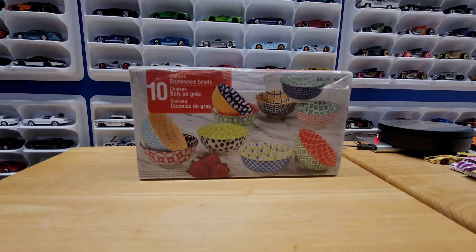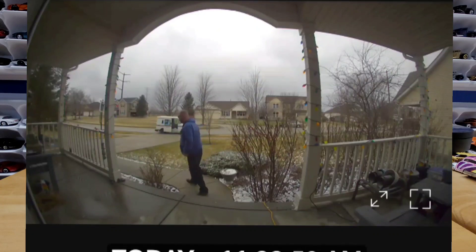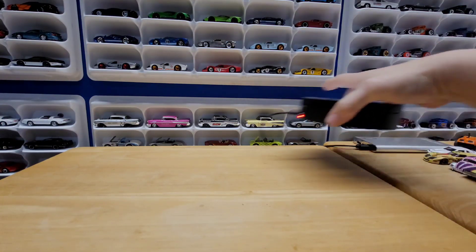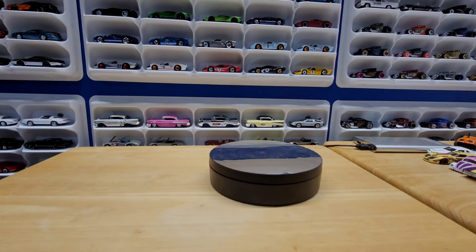Hello everyone and welcome to Automotive History Through Diecasts. Today we have a mail call — I'm very excited about it. It's from the Mustang Hunter. There were some variations he was looking for that I was able to find for him, and he sent me this. Let's get into it and see what's in the box. Super taped up — I'm sure he sends a lot of boxes out, so he knows exactly what he's doing.